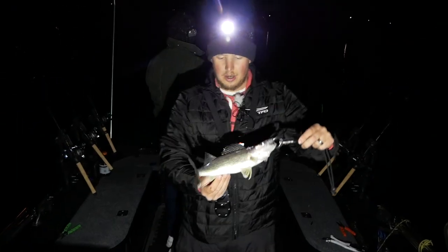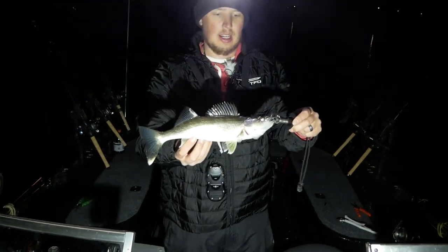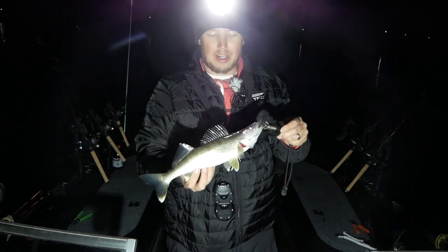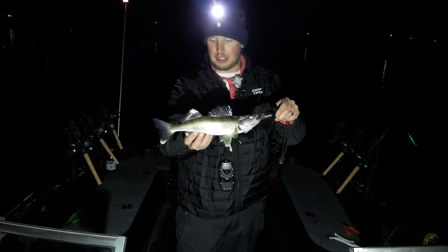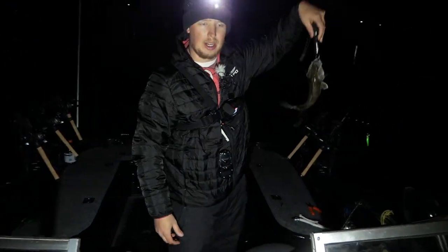We're catching walleyes out here — this is fish number six of the night. Lots of males up front right near the shore. We're seeing a good transition of spawn fish to post-spawn fish, so these are the ones that are getting a little hungry — they've done their spawn thing and they're ready to feed. We're going to get him back right in the middle of the cliff.